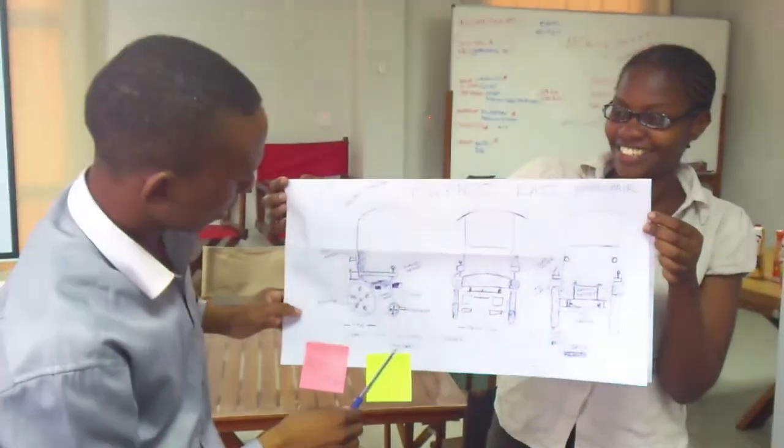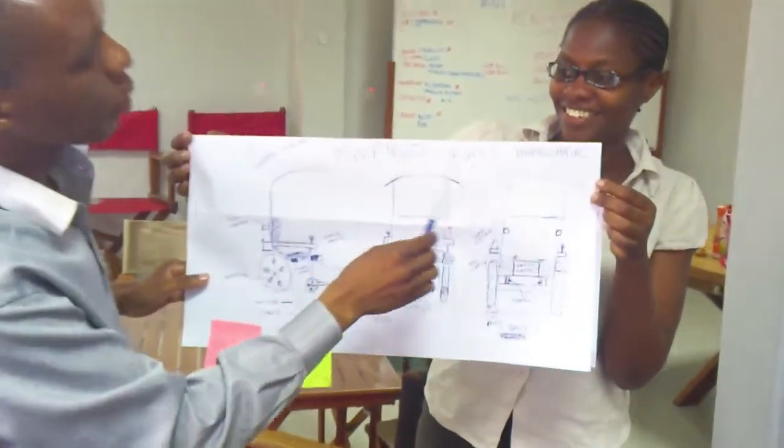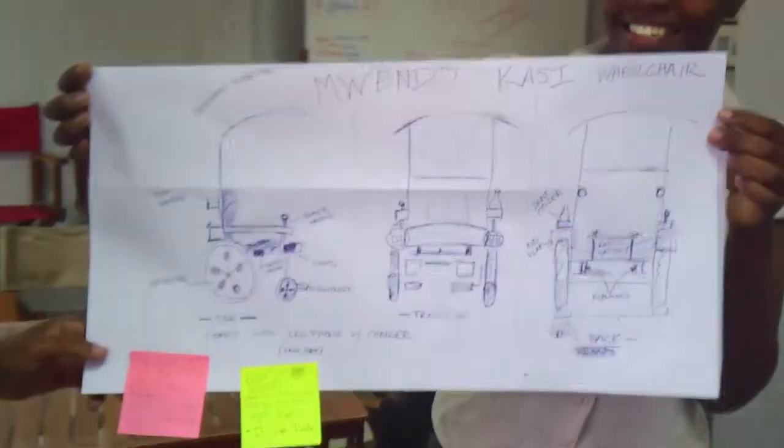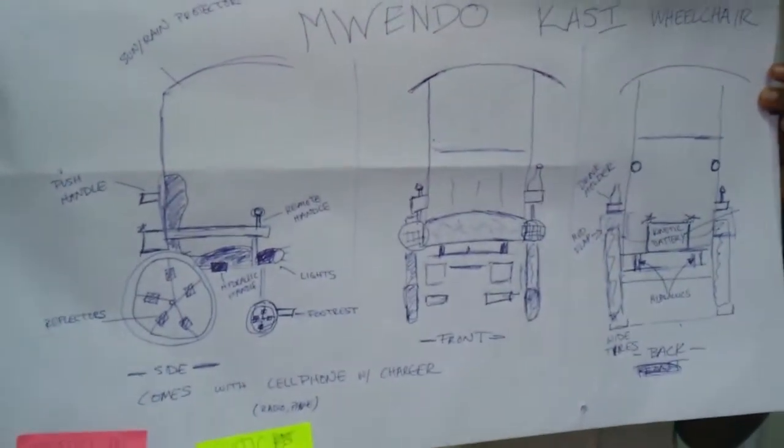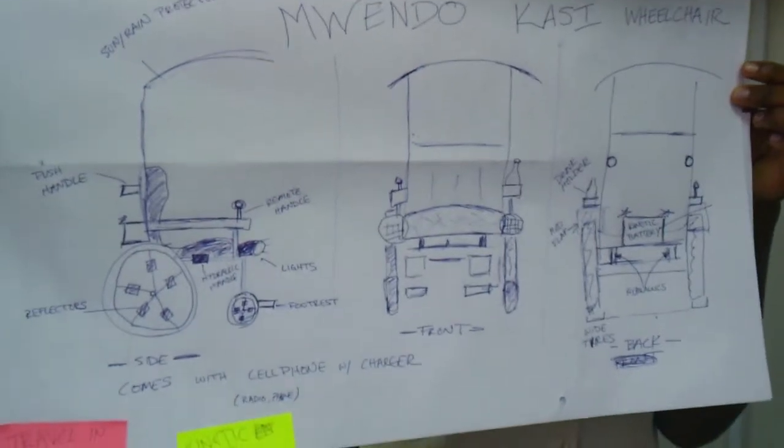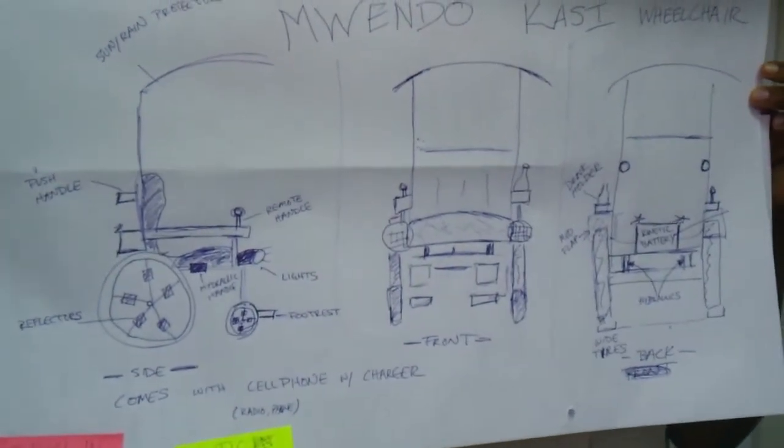This is a Mwendo Kass wheelchair. The important feature is, first of all, it's using a kinetic battery.